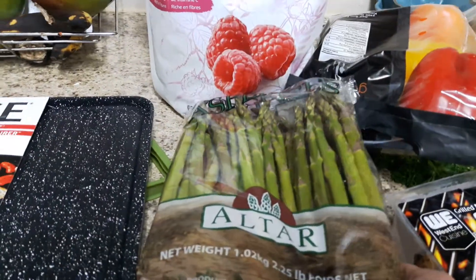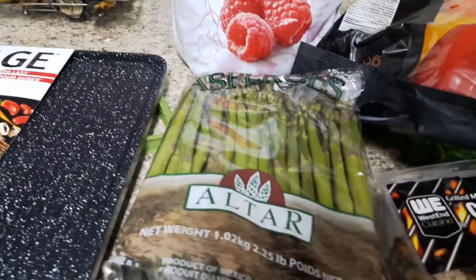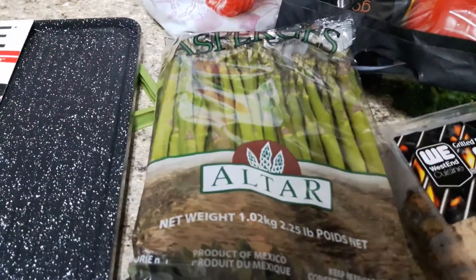Asparagus is on sale right now for $4.99 for a huge package. I'm very excited, because asparagus is probably one of my all-time favorite vegetables.